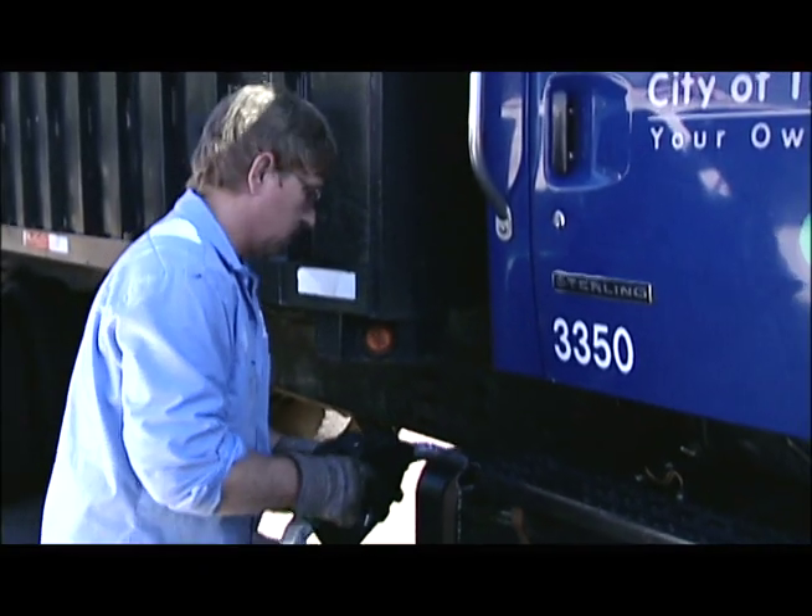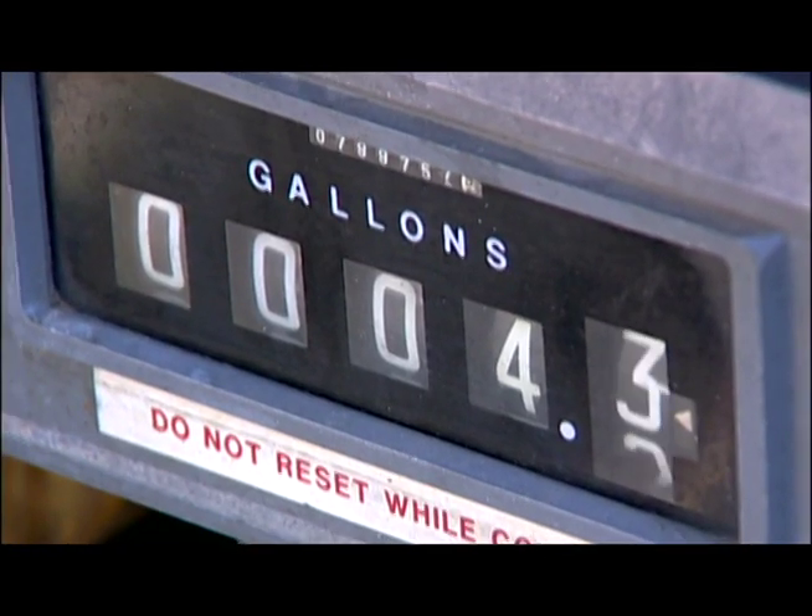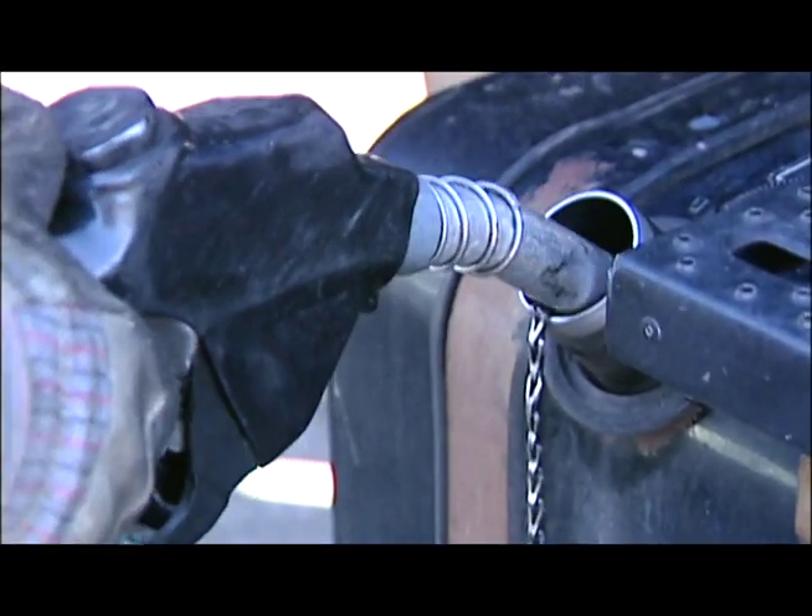Looking at the biodiesel program as a whole, it would be our desire to reach a point where we had 25 percent of our fleet — maybe even more — running on biodiesel. We know it's a great fuel. It helps with emissions, and every gallon we can produce is one less gallon we have to buy from somewhere else. So overall, it's a good program.